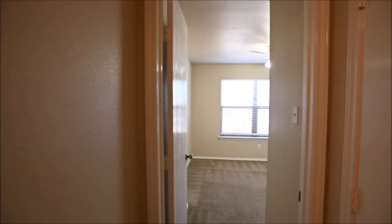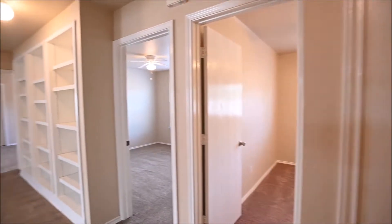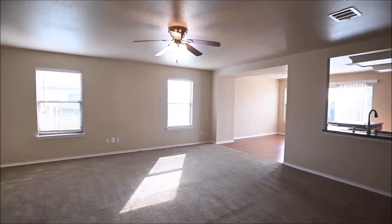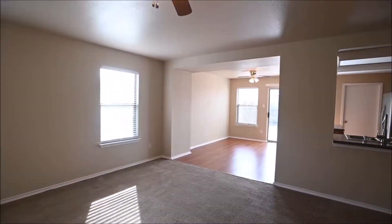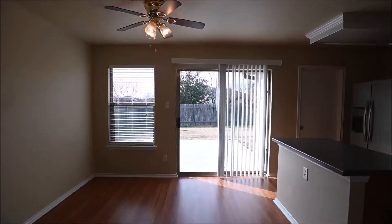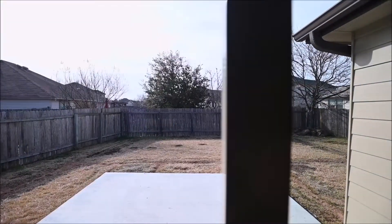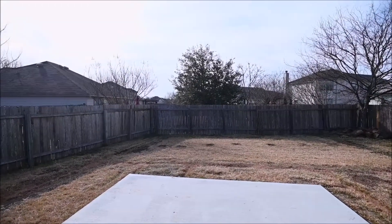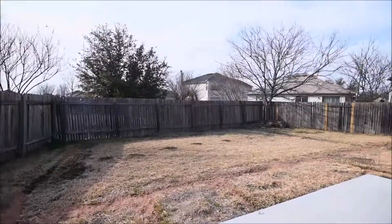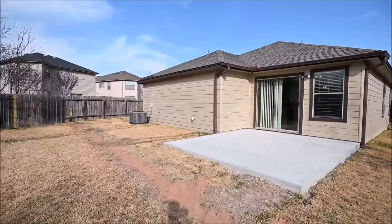We're going to back out and head through the home and into the backyard to conclude today's virtual tour. As I mentioned, if you have any questions about today's virtual tour or you're interested in this home, please feel free to reach out to us on our website at rollingwoodmanagement.com. There you can view our available rentals tab with all of our currently on the market properties. We'll step into the backyard here and conclude our tour. I want to thank you for taking the time to watch today's virtual tour — it does mean a lot to us. We hope you have a wonderful rest of your day. Thank you for watching. Goodbye.